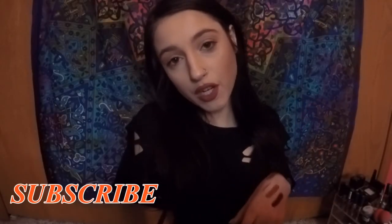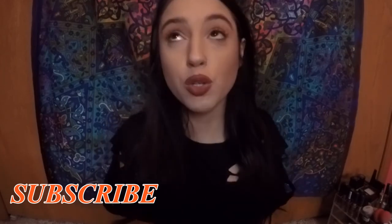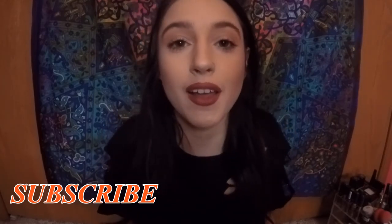Hey guys, welcome back to my channel. So today I have created for you guys this super easy everyday makeup look using all drugstore products.